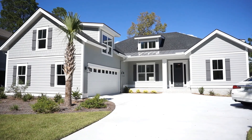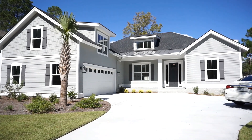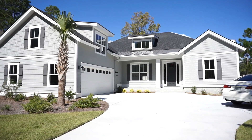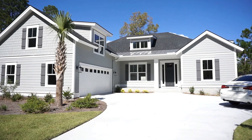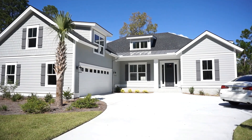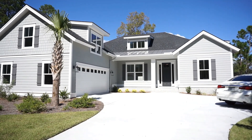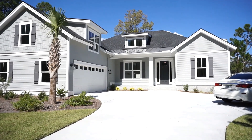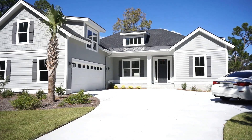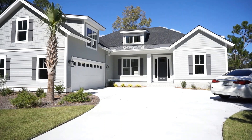Hello everyone, this is Richard Kadish, owner and broker in charge of GoGated Realty, Hilton Head Island and Bluffton, South Carolina. Today is October 11th, 2019, and we're on Hilton Head Island in Palmetto Hall to see this beautiful brand new house at 370 Fort Howell Drive, built by Jacoby and Sons Custom Home Builders.